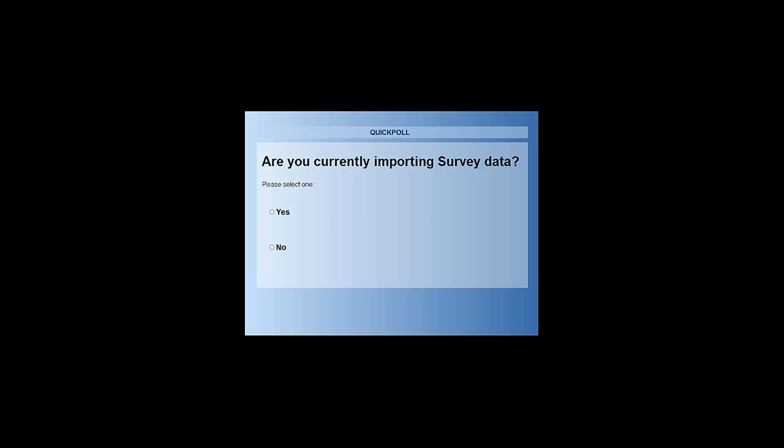The next question is an easy yes or no: are you currently actually importing survey data? I'm not asking if you're using the full field to finish system — just are you currently bringing survey data into your workflow? If you're here, then obviously you want to bring it into your workflow because you're here to learn about this.